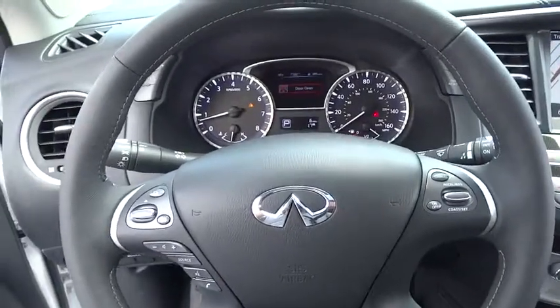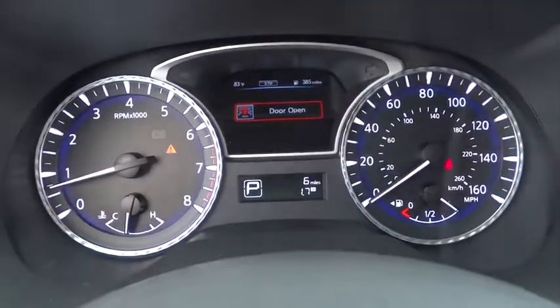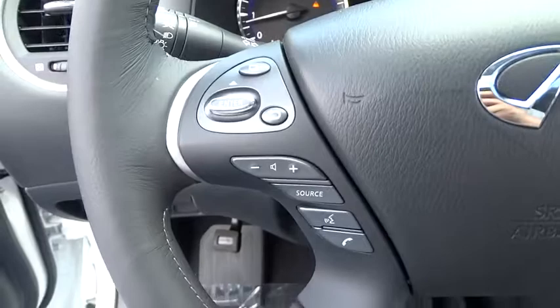Heated front seats, electronic stability control, CD player, heated steering wheel, fog lights, rear window defroster, security system, power windows.